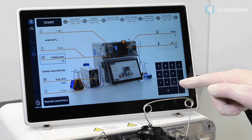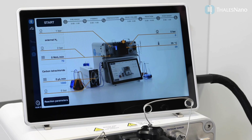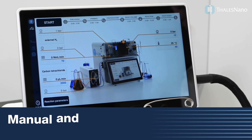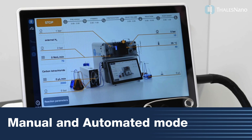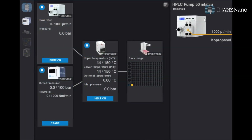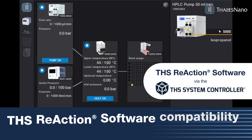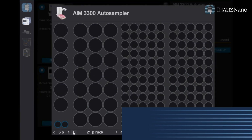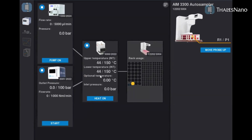Its user-friendly interface and ergonomic design simplify operations. The software is equipped with manual and automated modes, making customization easy. Seamless compatibility with the THS reaction software allows for advanced automation and control.